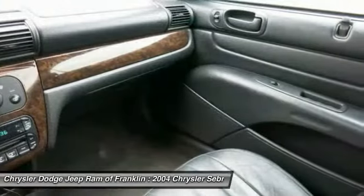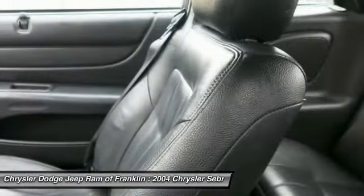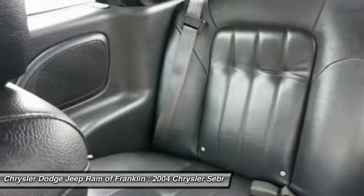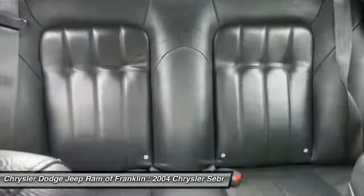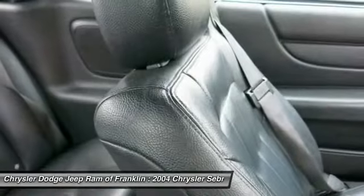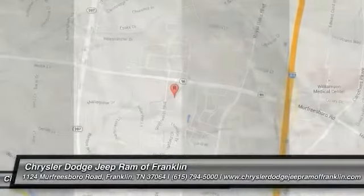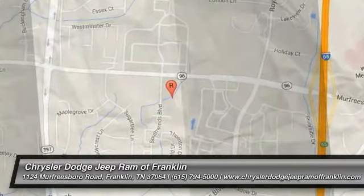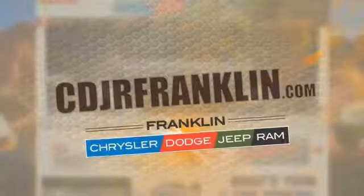Come see the car for yourself. Thanks for shopping with us. For more information, visit cdjrfranklin.com.